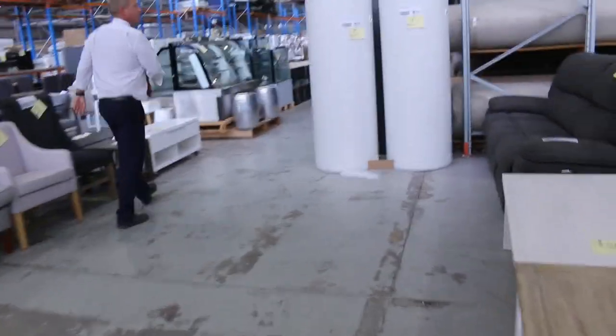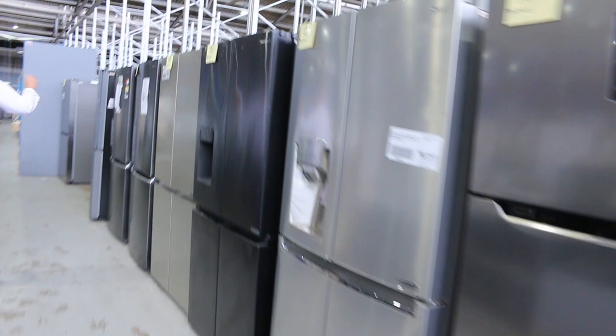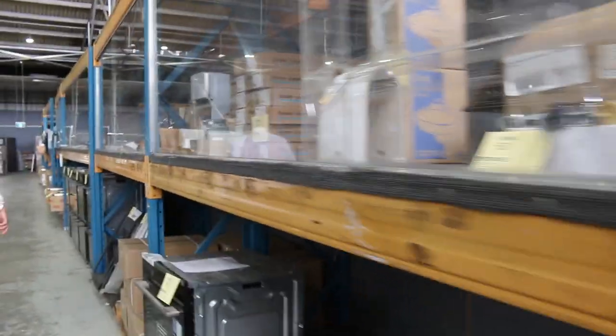We might stroll down the back here — heaps and heaps of fridges: Westinghouse, Euro, LG, Hisense, Kelvinator, Electrolux, really nice looking gear, all with warranties. So if you need a fridge or if you know someone who needs a fridge, make sure you let them know about it.